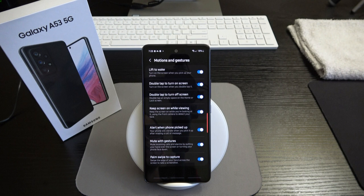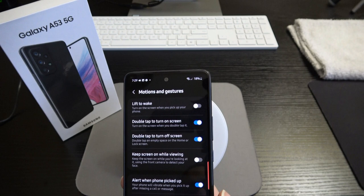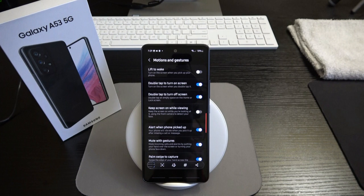You've got mute with gestures — mute incoming calls and alarms by putting your hand over the screen or turning the phone face down. And palm swipe to capture — that's just a screenshot. You simply take the palm of your hand and run it from left to right across the display. And there you go — that's how you take a screenshot. Simple.